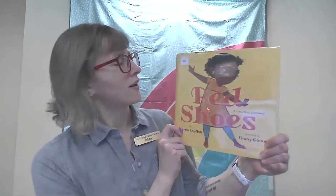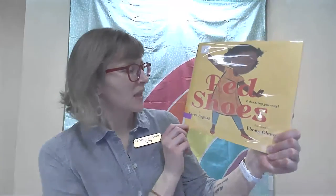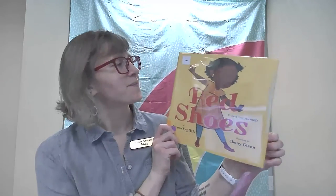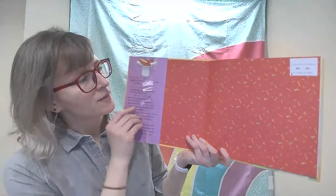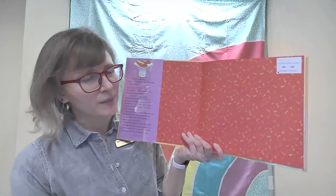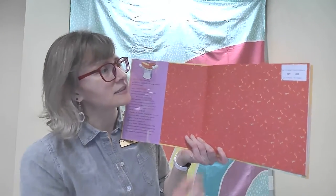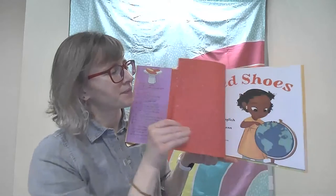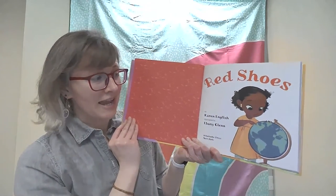Today's book is called Red Shoes. Do you see our friend wearing red shoes? By Karen English, illustrated by Ebony Glenn. And you can see the beautiful colors on our front papers — they're all red with squiggly and swirly designs. Red Shoes: A Dazzling Journey.